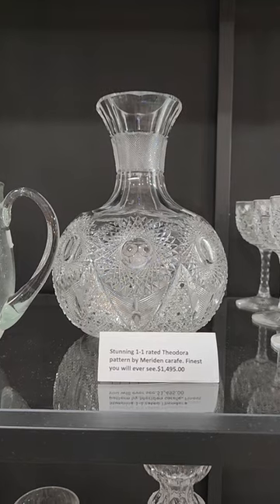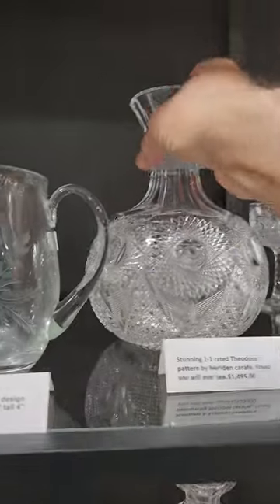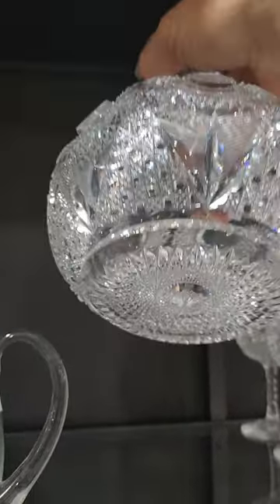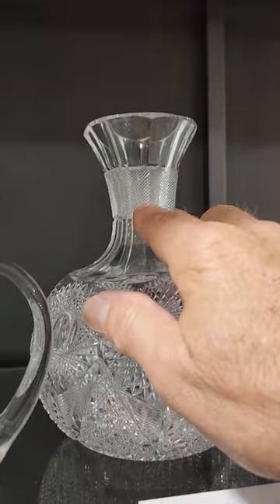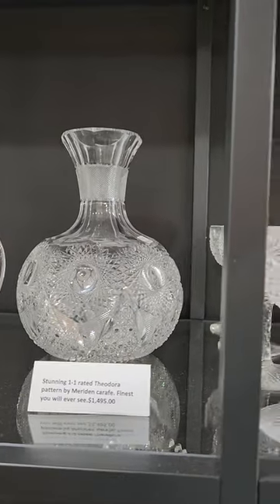It's a great trophy piece from my personal collection — a 1-1 rated Theodora pattern by Meriden. Great carafe, probably the finest you'll ever see. Incredible hobstar base, great cane, love the clear button hobstars, and it's got a crosshatched collar on the neck. Impeccable quality and it's $14.95.